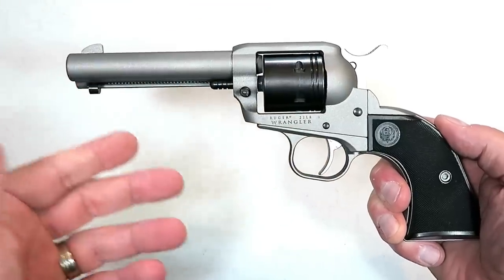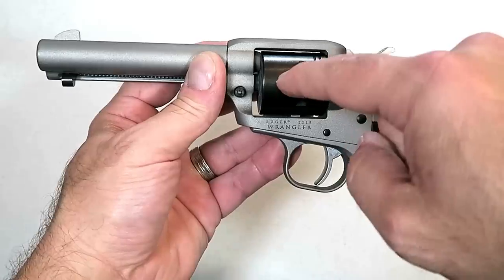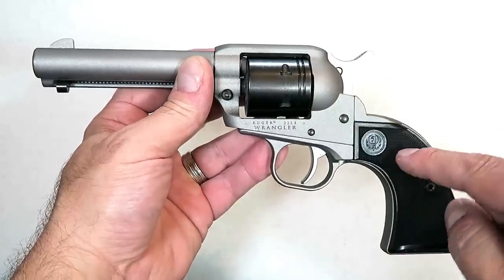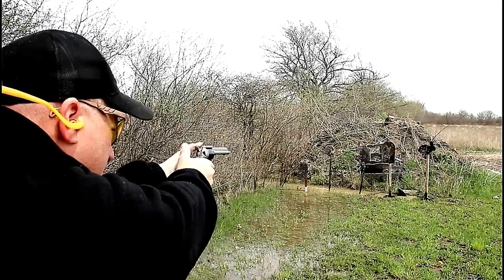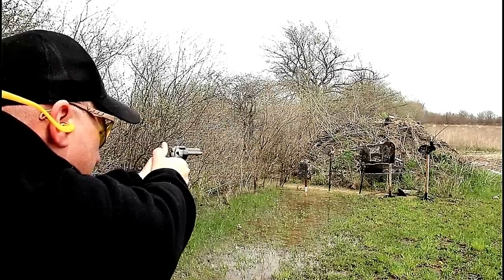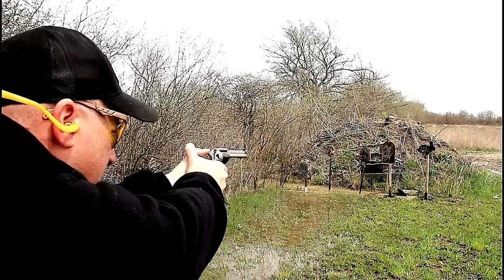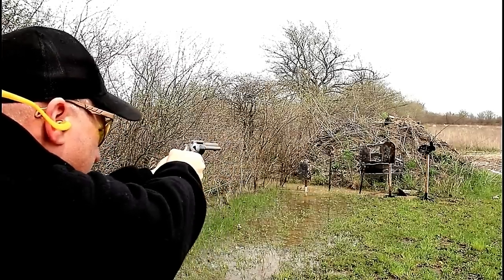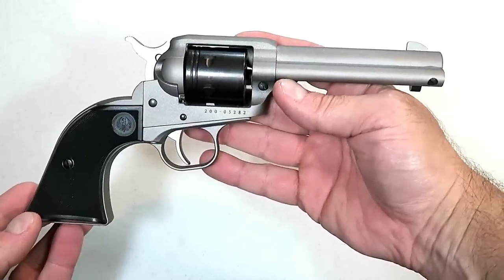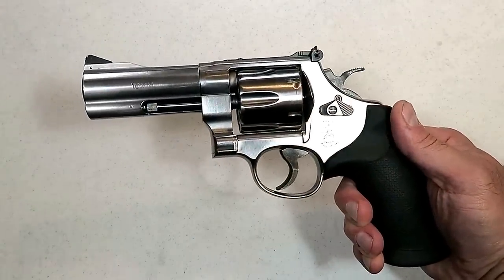They also have models in black Cerakote and bronze Cerakote finish. I like this silver — it looks cool with the black cylinder and black grips. For those looking for a training tool, to get somebody involved in the shooting sports, or just want a great time at the range plinking without spending a lot on ammo, the Ruger Wrangler single-action cowboy action revolver would be a great choice.